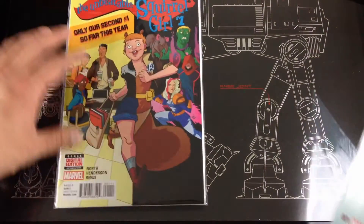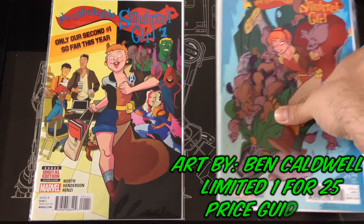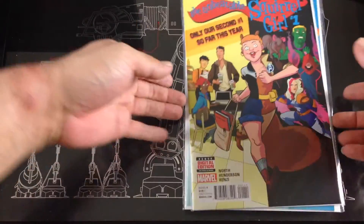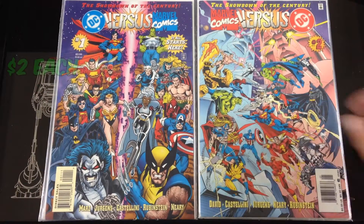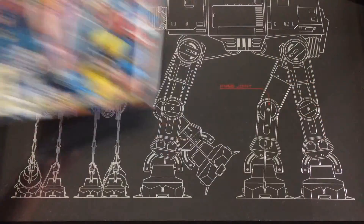These are two separate runs but: Unbeatable Squirrel Girl number one, and I found a variant number one as well — this one going for $18 online. Picked up the older DC vs. Marvel and Marvel vs. DC crossover issues — I remember reading through this when I was younger but wanted some mid-condition copies for my collection.